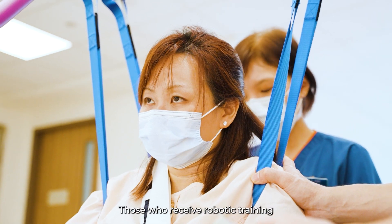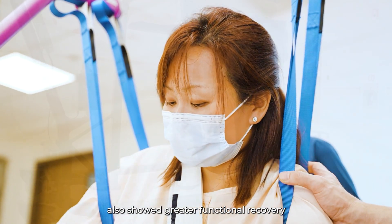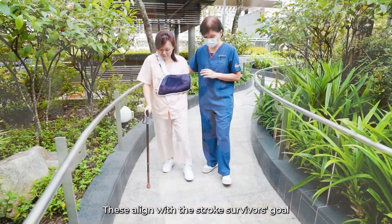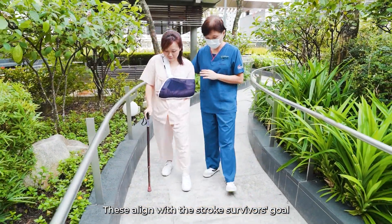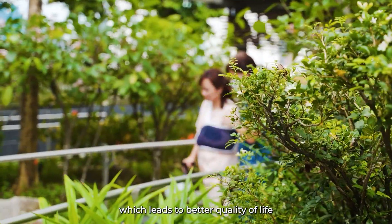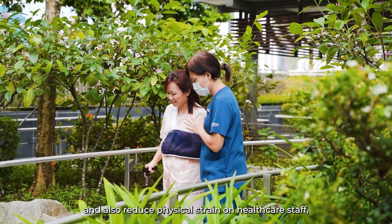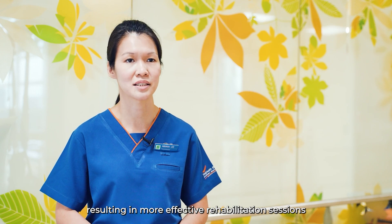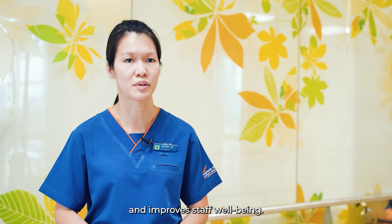Those who receive robotic training also showed greater functional recovery with higher scores in their outcomes. This aligns with the stroke survivors' goal of improving their mobility, which leads to better quality of life and also reduces physical strain on healthcare staff, resulting in more effective rehabilitation sessions and improved staff well-being.